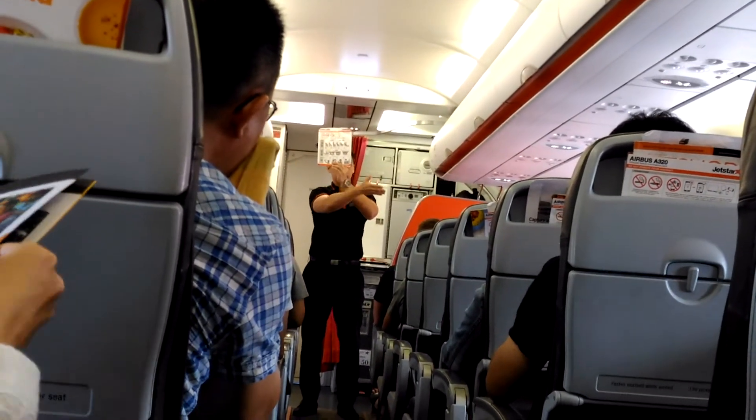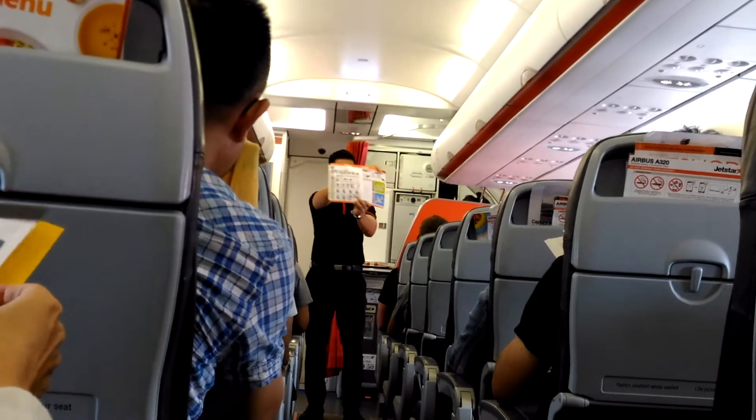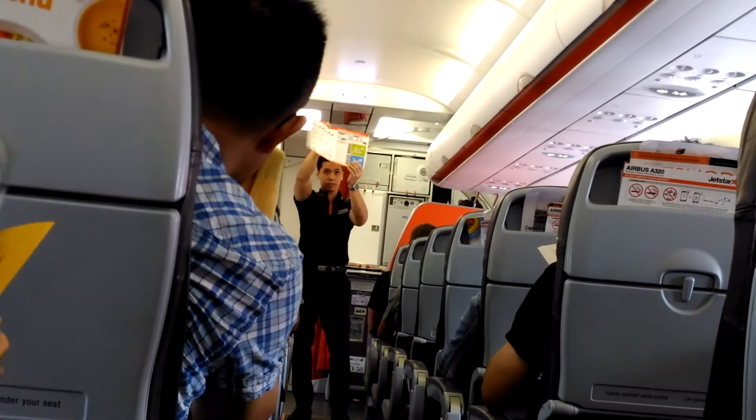In your seat pocket, you'll find a safety briefing card that shows the brace position and other important information on what you should do in the unlikely event of an emergency. Please take a moment to read it before we take off.